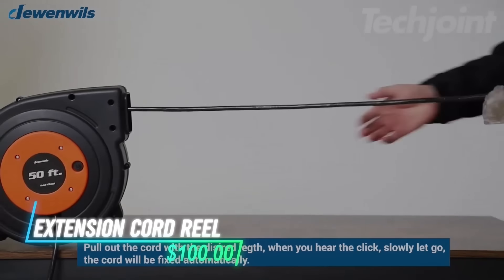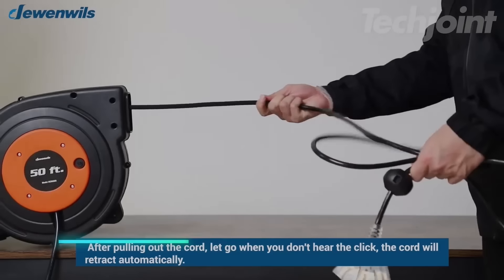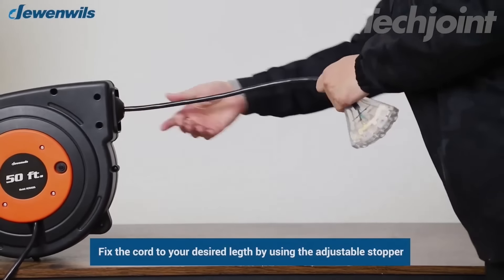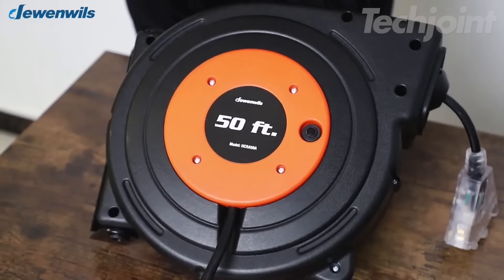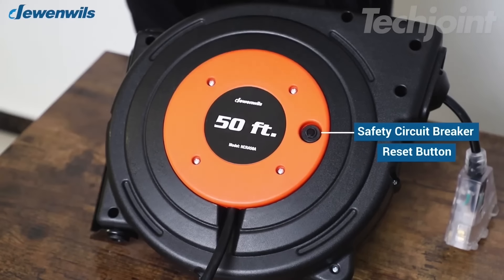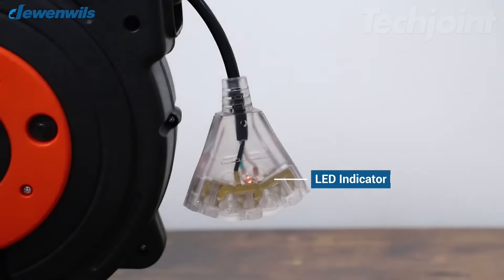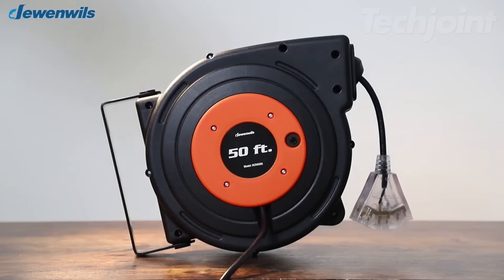This retractable extension cord reel simplifies your projects with its smart auto-guide rewind, preventing tangled cords. Adjust the length with ease using the flexible stopper and lock it in place with the ratcheting system. The durable, weather-resistant 75-foot cord is ideal for both indoor and outdoor use, and you can mount it on walls or ceilings for convenient access. Plus, the built-in 10A circuit breaker protects against overloads.